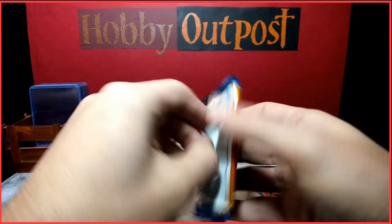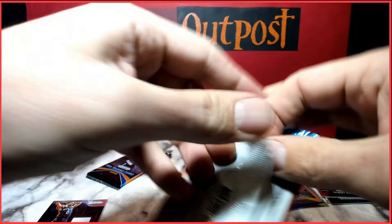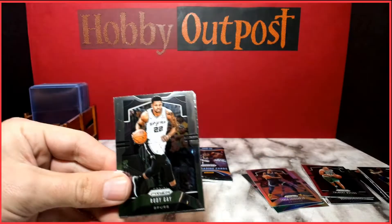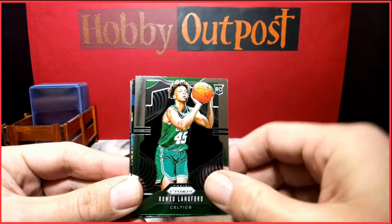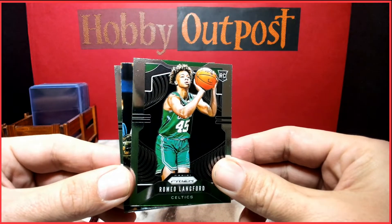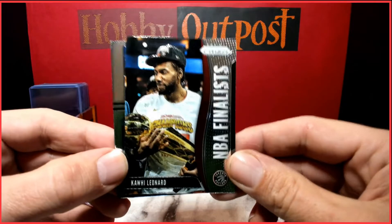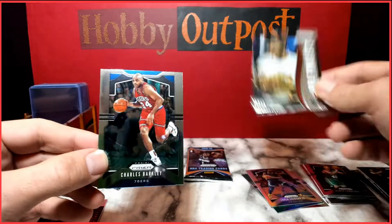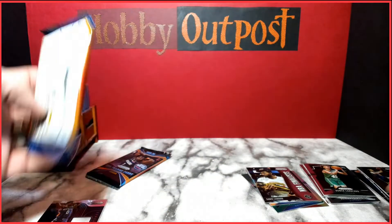Maybe the mem card coming up... Rudy Gay, another Romeo Langford, Kawhi Leonard NBA Finalist — cool insert — and Charles Barkley. Two more packs to go.